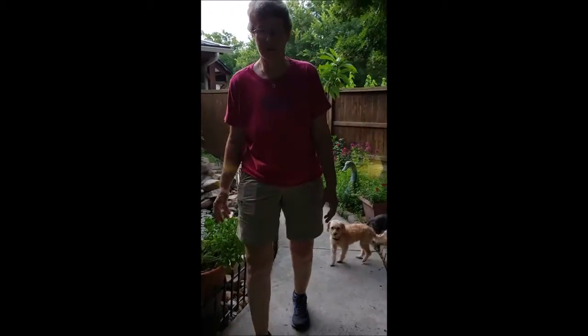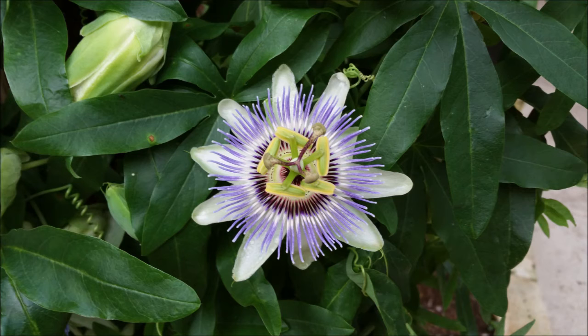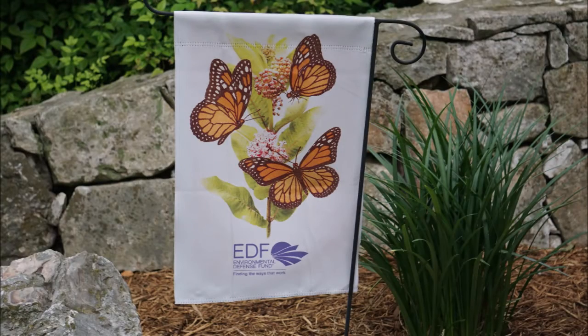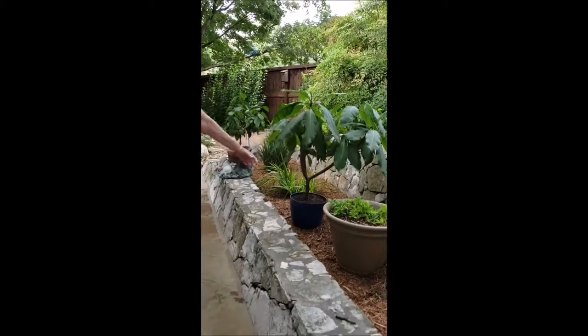The dogs are following, so we have to stop for a minute. These are Hawaiian plants — they're trying to bloom. They don't get a lot of sun because of all our rain.